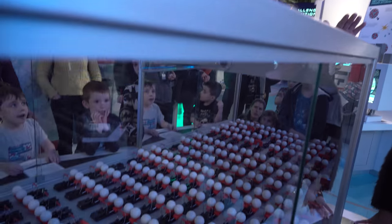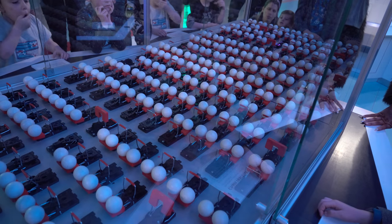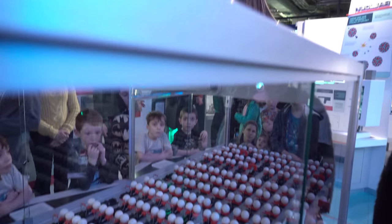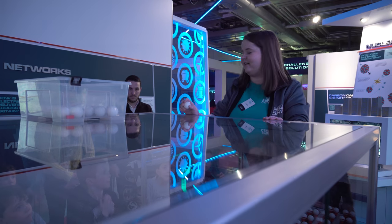Inside my big glass case, I have got about 80 very real mousetraps — they're going to be representing our uranium atom. Sat atop them, we've got about 106 ping-pong balls representing our neutrons. So just now, everything's really stable inside. What we're going to be doing is adding an extra neutron into the mix and seeing what happens.